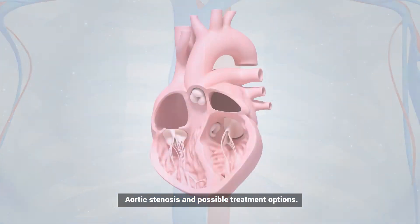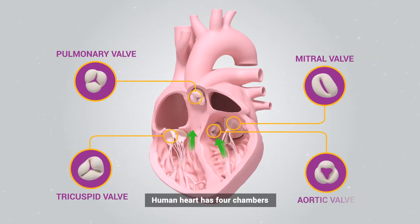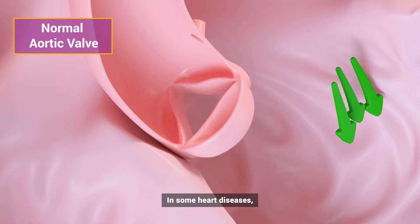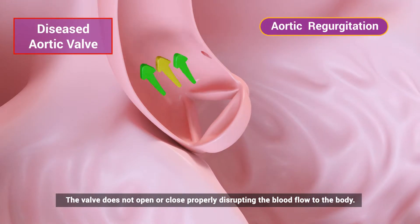The function of the heart is to pump blood. The human heart has four chambers, each having its own valve to make sure that blood flows in the right direction. The aortic valve has leaflets which open and close during each heartbeat. In some heart diseases, the valve does not open or close properly, disrupting the blood flow to the body.